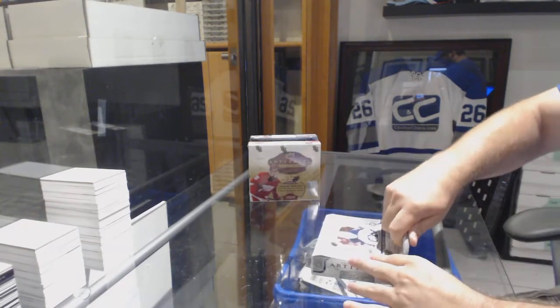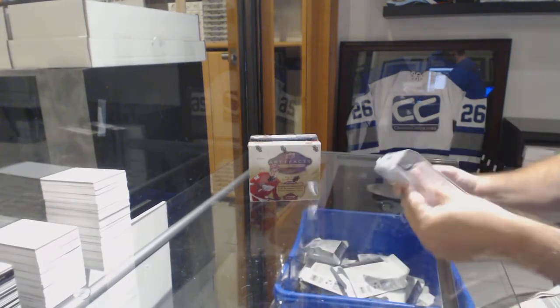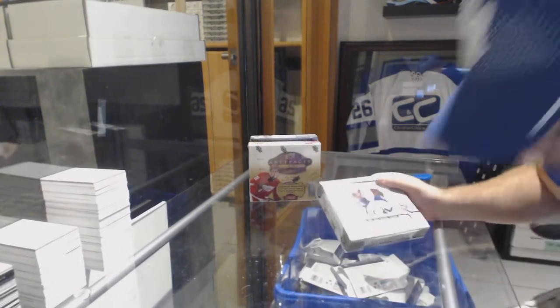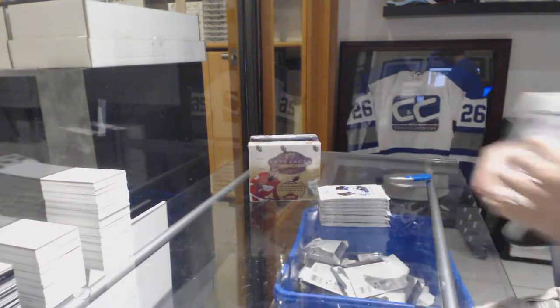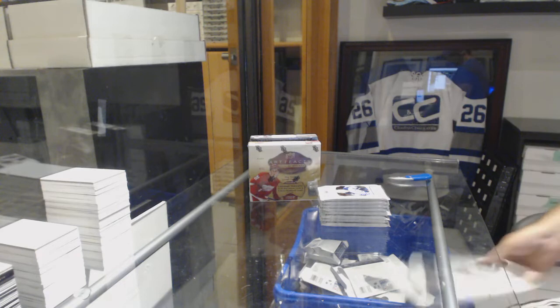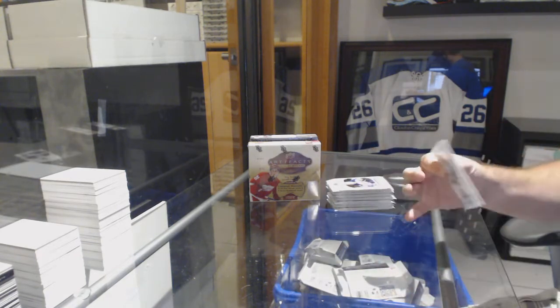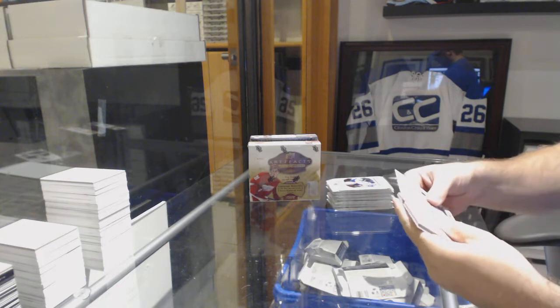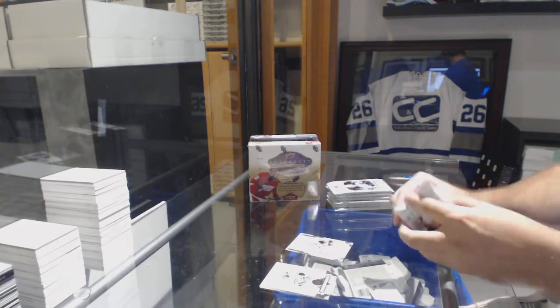Here we go, starting off C&C Break 8754, we have the three box break of artifacts. We've got a rookie for the Ottawa Senators, $9.99 — Colin White.